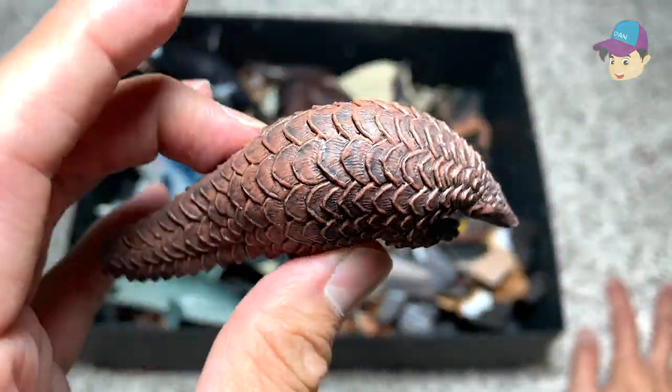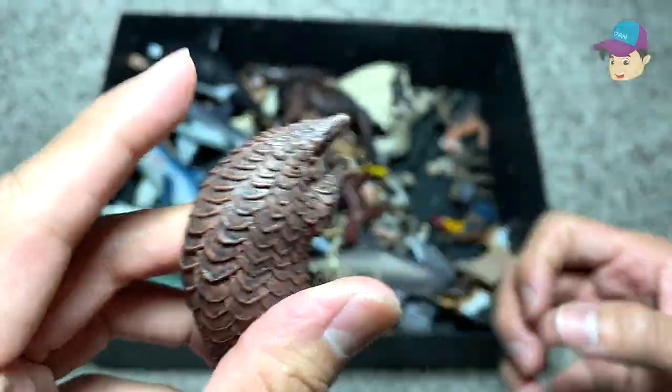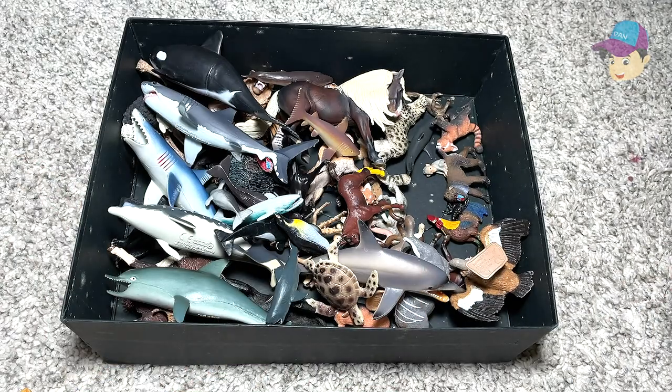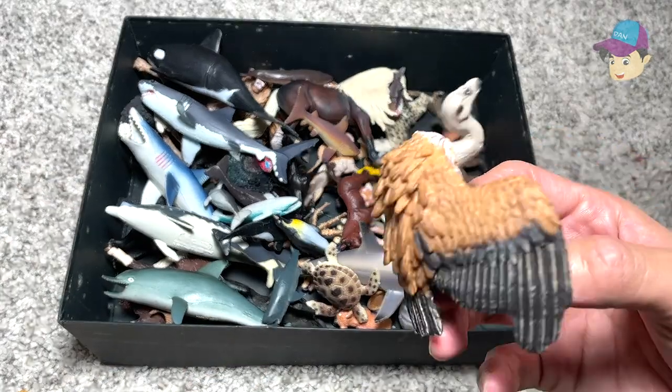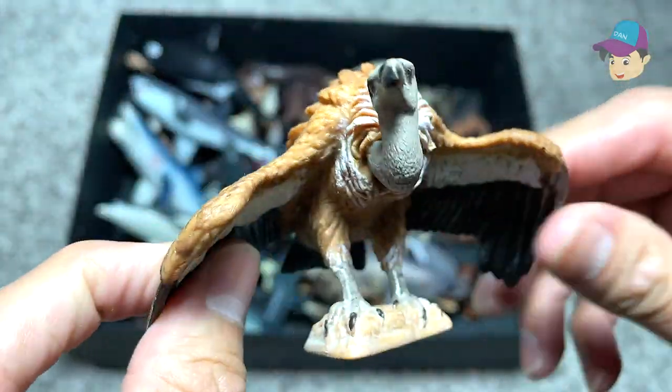Pangolin. So pangolin is actually an endangered species — they can roll and curl into a ball. Unfortunately, a lot of hunters and people are trying to capture them and sell them as medicinal products.